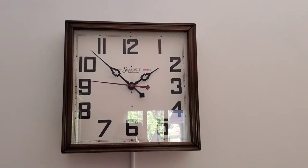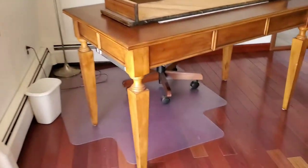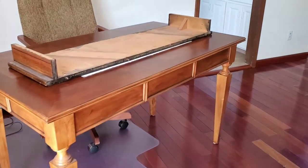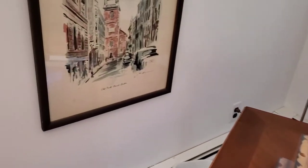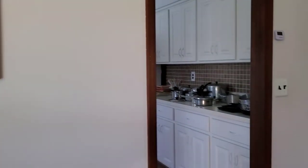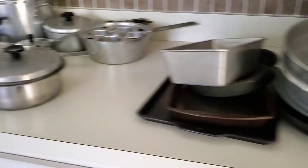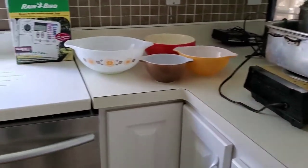Pretty peony pattern. Cool mid-mod Sessions clock — it works. Beautiful work table; the measurements will be in the listing. Set of city prints. Beautiful photo. Here we have bakeware, cookware, some Pyrex.